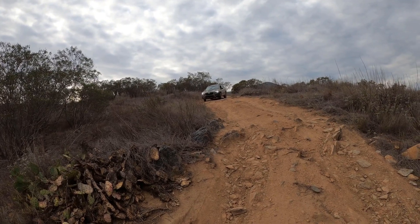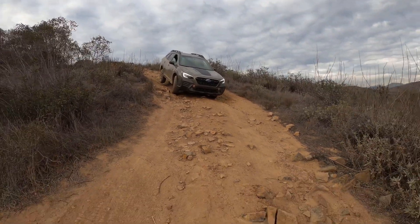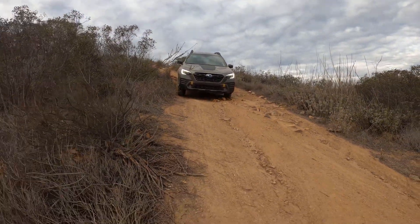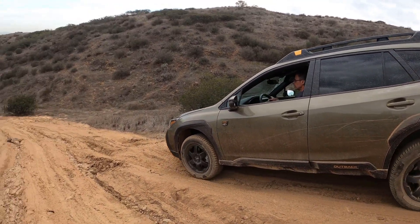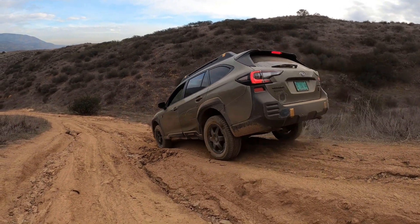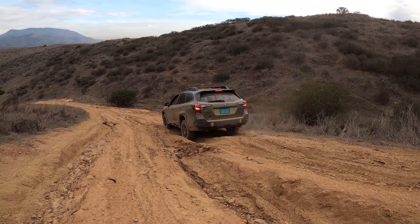Back down the hill, testing out the hill descent control — and it's pretty good too. It's working well, you can hear it. A couple of hiccups on the way up, but not too bad overall.